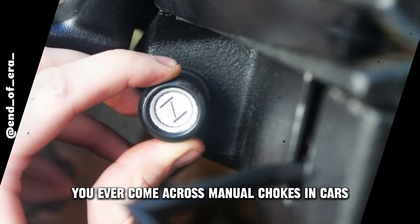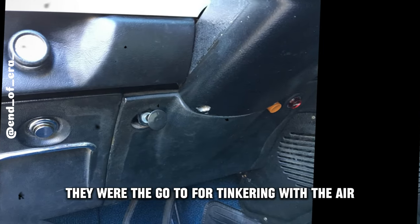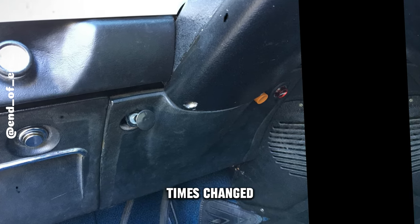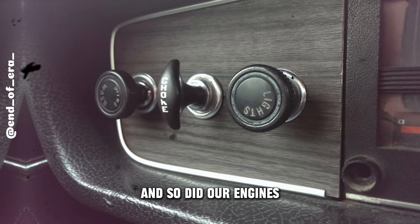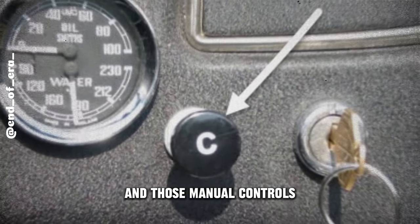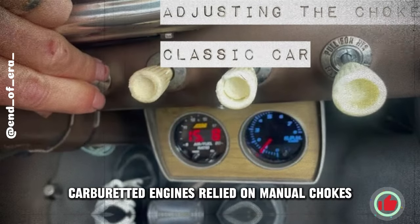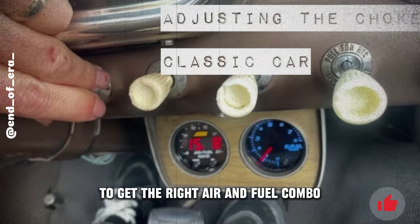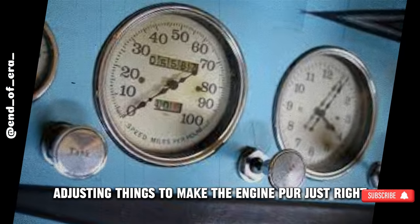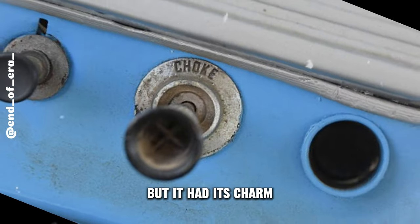Ever come across manual chokes in cars? Once upon a time, they were the go-to for tinkering with the air-fuel mix in carbureted engines. Back in the day, carbureted engines relied on manual chokes to get the right air and fuel combo. Drivers had to play mechanic, adjusting things to make the engine purr just right. It was a hands-on affair, but it had its charm.